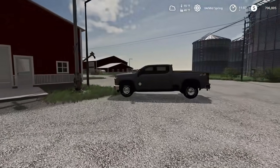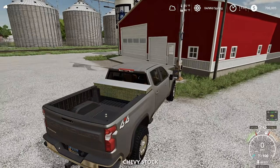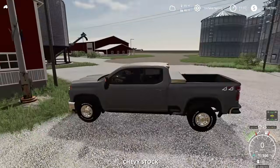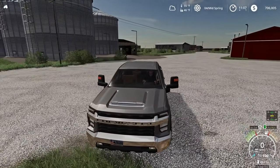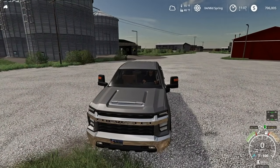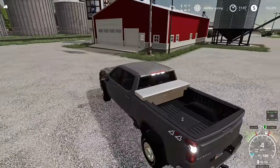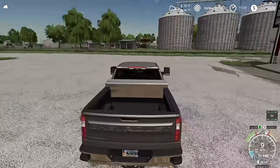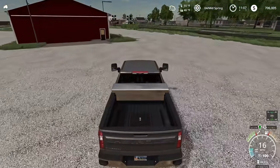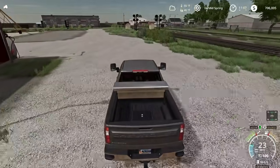We're going to get in the Chevy and head over to where I put in some orders for equipment. We're going to get that stuff picked up and brought over here to our new co-op. If you like the co-op design, let me know what you think down below.